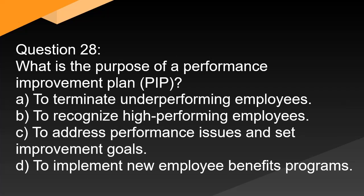Question 28. What is the purpose of a performance improvement plan (PIP)? A. To terminate underperforming employees. B. To recognize high-performing employees. C. To address performance issues and set improvement goals. D. To implement new employee benefits programs.